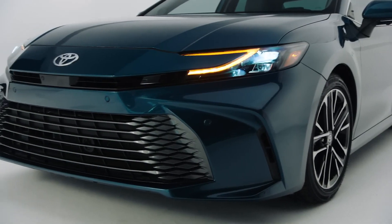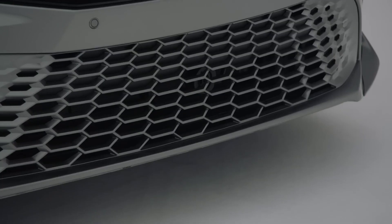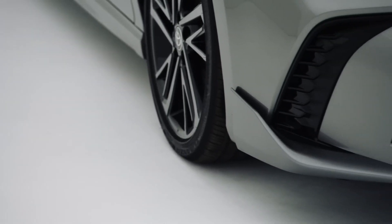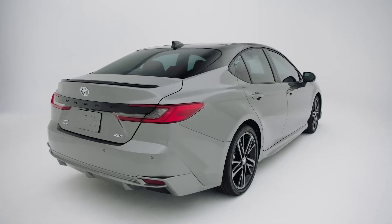The Toyota Camry is very popular for its reasonable price, roominess, and efficiency. The family sedan gets a new appearance for 2025 and boosts its eco-credibility by reducing its once-broad powertrain lineup.